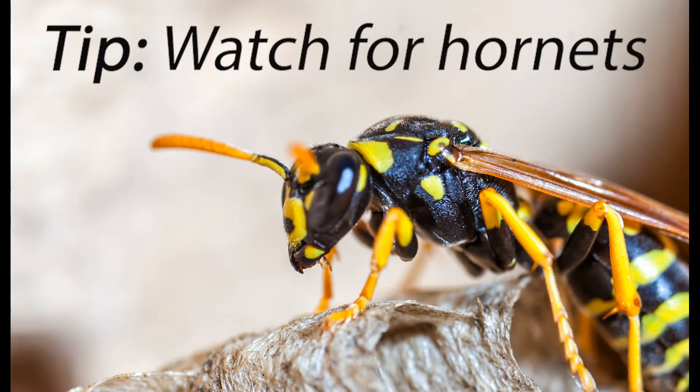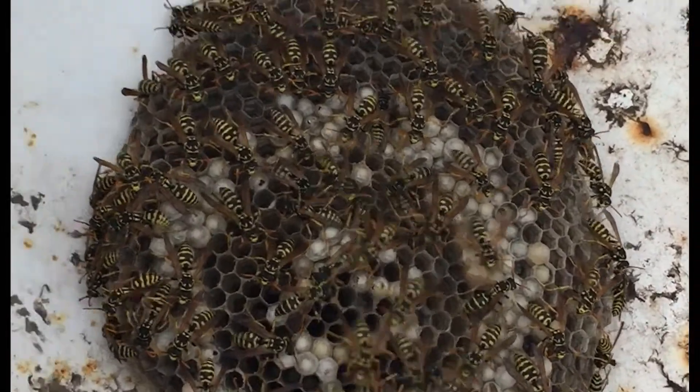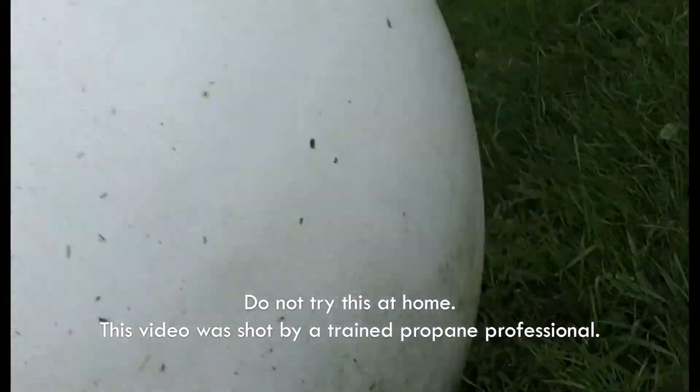Hornets love to build their nests under the hood of your tank, so open the hood very carefully. If you see some, just slowly close it down and walk away. The warmer the weather, the livelier the hornets are going to be, so try checking it early in the morning or on a cool day.